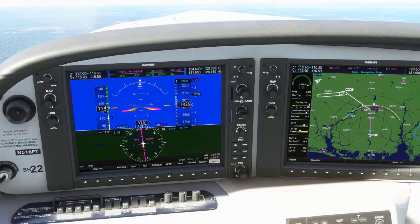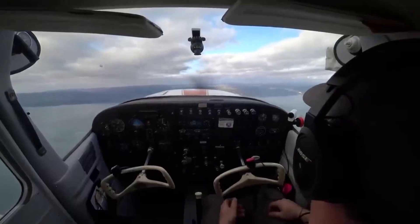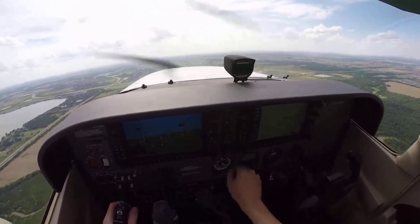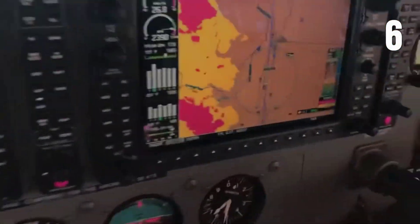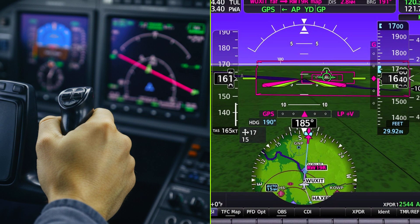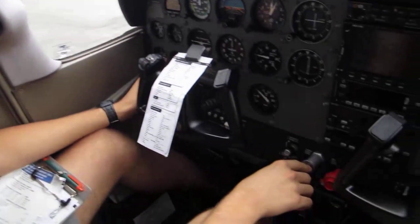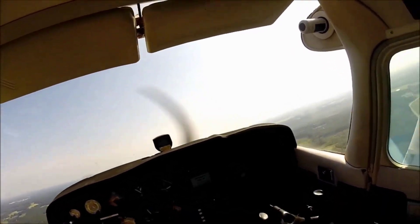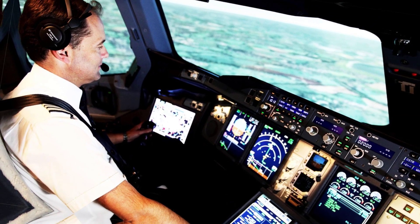A magenta line stretches across the display, promising certainty with every pixel. The trend vector, glowing pink, projects where the airplane will be in 6 seconds. Pilots are taught to watch it, to nudge the yoke and chase the line, believing that staying on the magenta path means staying safe. But every glance at the trend vector is a glance away from the real world. Hands move not because of what the airplane feels like, but to satisfy the demands of a digital forecast. The feedback loop shifts from the seat of your pants to the flicker of a number. Instead of sensing a climb in your fingertips or hearing the engine labour, you wait for a number to climb or a line to bend. The airplane becomes a math problem, not a living machine. In turbulence, the urge to correct every twitch on the screen leads to over-control, chasing the magenta instead of riding out the bumps. The result is a pilot who reacts to symbols, not sensations.